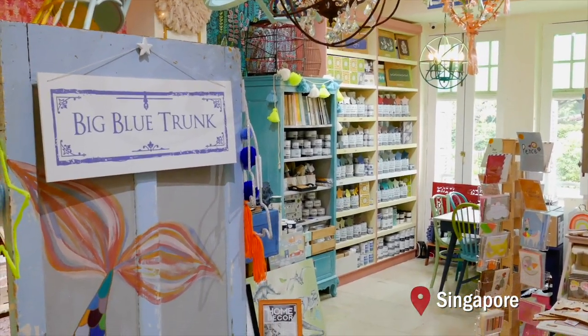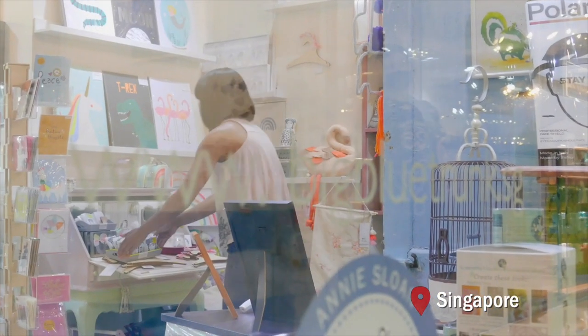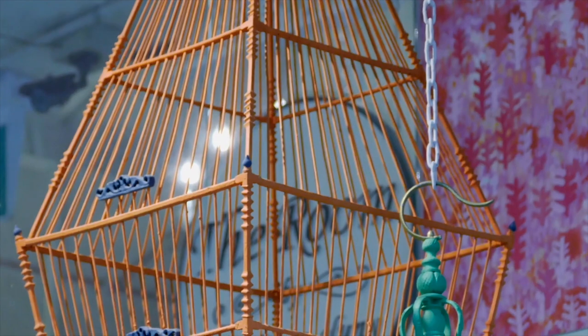My name is Deepti and I'm the owner of Big Blue Trunk. Big Blue Trunk is a home and interior store in Singapore.